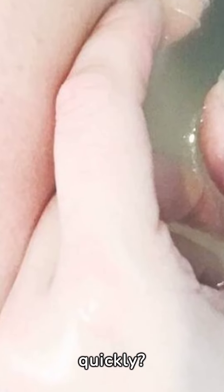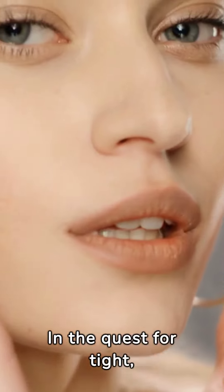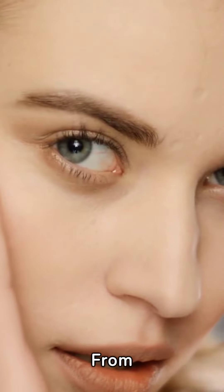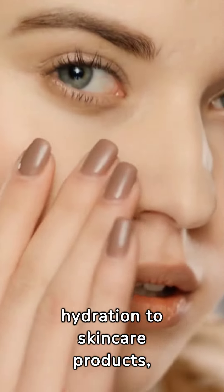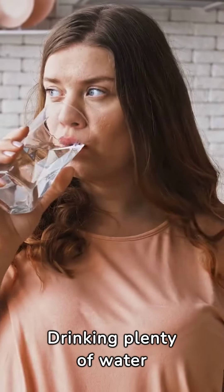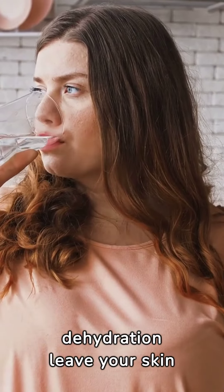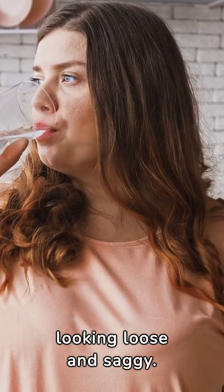What tightens skin quickly? In the quest for tight, youthful skin, several beauty practices can aid us. From hydration to skincare products, each approach has a role. Drinking plenty of water is vital for skin elasticity. Don't let dehydration leave your skin looking loose and saggy.